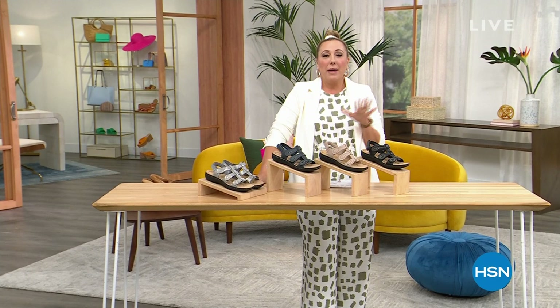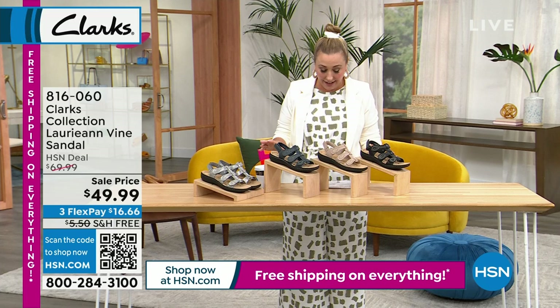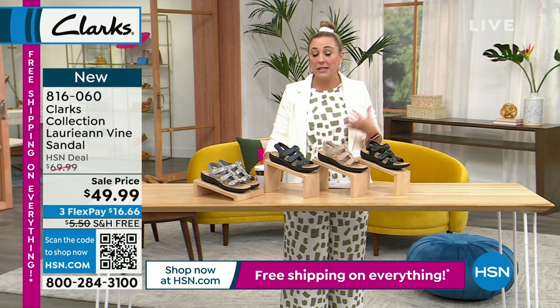I'm going to give you a peek at one of the many styles we have in our Clark's hour. I love Clark's — I love the comfort, I love the fashion. $49.99 — don't you love it when it's on sale and it's free shipping and handling? This is the Vine style and I have gorgeous colors: black, navy, tan taupe, and a really cute silver metallic.